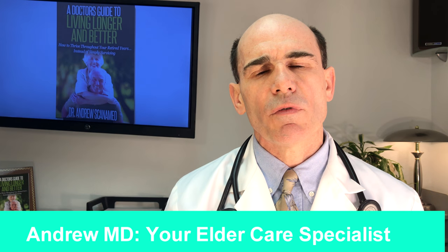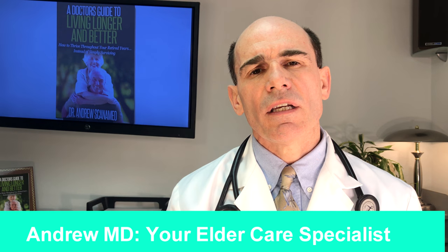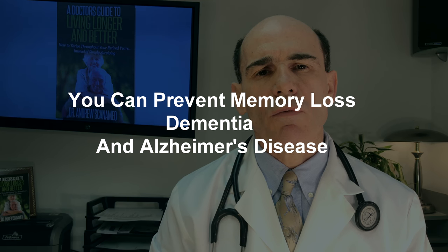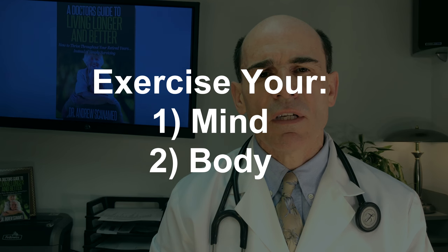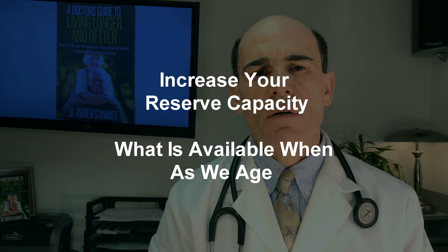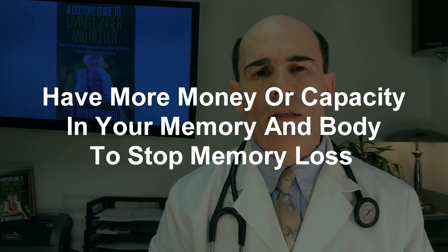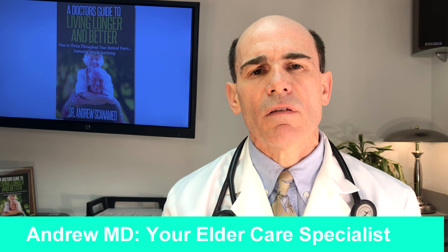This is Dr. Scannermeyer reporting to you from EnderMD, where we have exciting new information today concerning how to stop or slow down memory loss and Alzheimer's disease with two simple activities. If we simply do these two activities, we can increase our brain's reserve capacity — reserve meaning like a bank account, having more money in case of an injury available in the future — as we age, thereby decreasing our risk of memory loss.